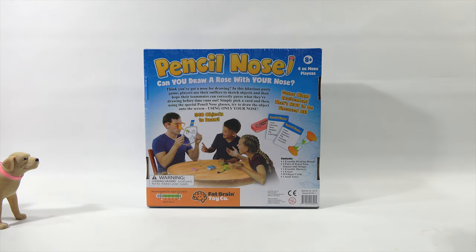Ages 8 plus, 4 or more players. Can you do the honors and give us a little verbiage? I'd like to know one thing — can you draw a rose with your nose? Probably. Can you draw a blase with your schnoz? Probably not. Think you've got a nose for drawing? In this hilarious party game, players use their sniffers to sketch objects and then hope their teammates can correctly guess what they're drawing before time runs out. Simply pick a card and then, using the special pencil nose glasses, try to draw the object onto the screen using only your nose. 540 objects to draw — game night excitement that's not to be sneezed at.